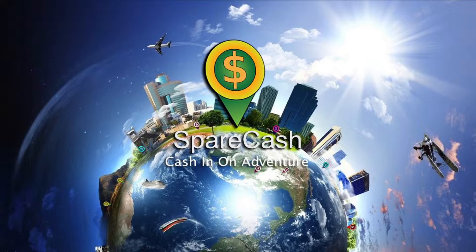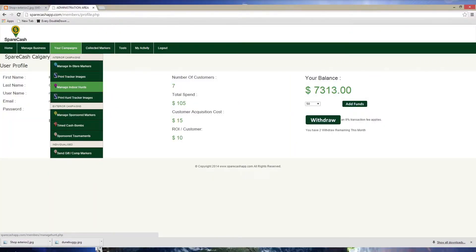Let's build a purple hunt marker campaign. Log into your account at www.sparecashapp.com. Remember to click on 'Businesses - Enter Here,' then under business members click 'Login' and use the credentials you signed up with. Then hover above your campaigns and click 'Manage Indoor Hunts.'